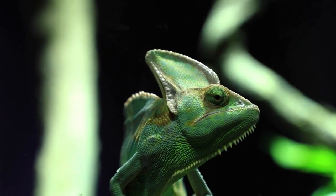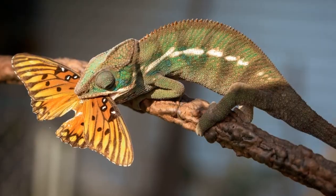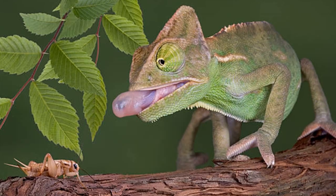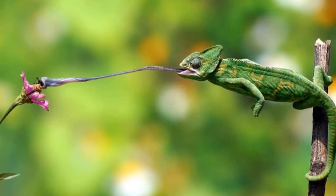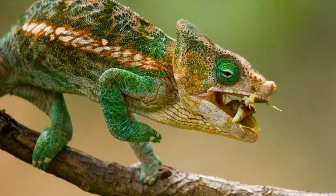Here is a list of 7 things veiled chameleons eat in the wild: butterflies, caterpillars, crickets, flies, grasshoppers, locusts, and spiders.